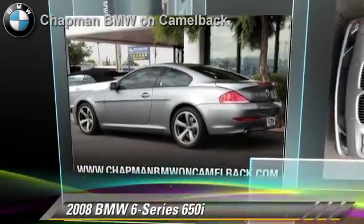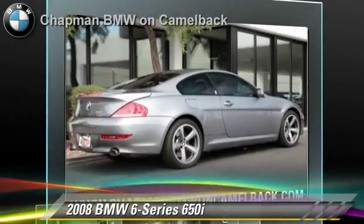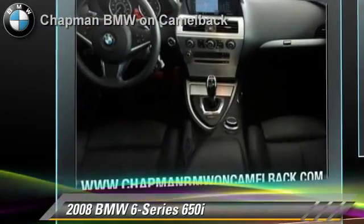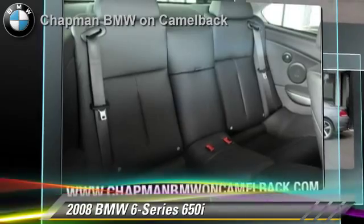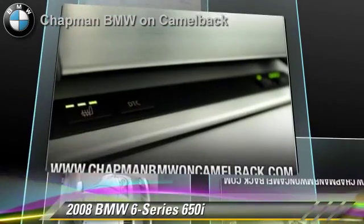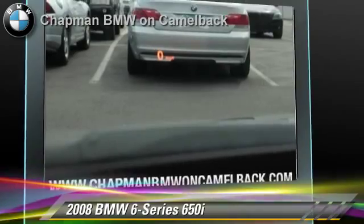The 2008 BMW 650i, powered by a 4.8 liter V8 engine with a 6-speed automatic transmission. This vehicle, with fewer than 70,000 miles on the odometer, gets up to 18 miles per gallon. This BMW features heated power mirrors, premium package, and sport package.